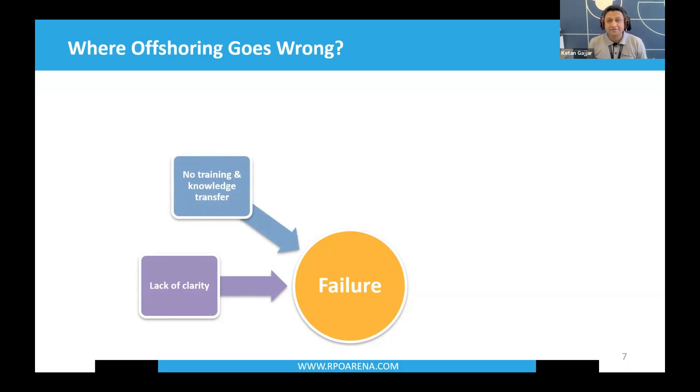Second failure point: no training and knowledge transfer. Many companies when they offshore think: I'm going to send jobs to somebody offshore — in India, Philippines, or South Africa — they'll come up with a bunch of CVs, and job done. If you really want to get offshoring right, you will have to spend time training and transferring knowledge, just like you do onshore. No training and knowledge transfer is one of the most significant factors where projects fail.